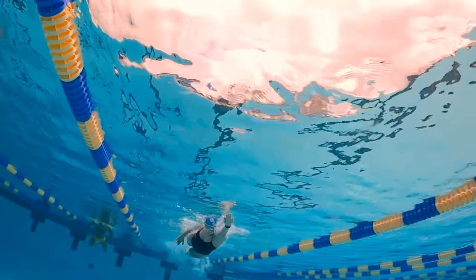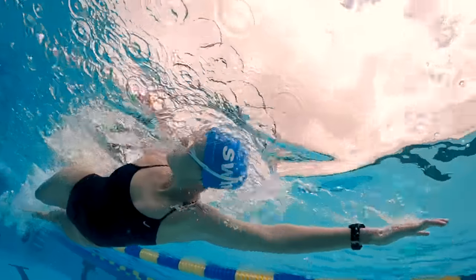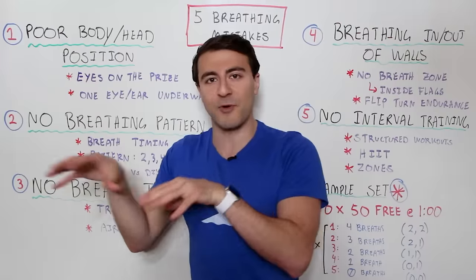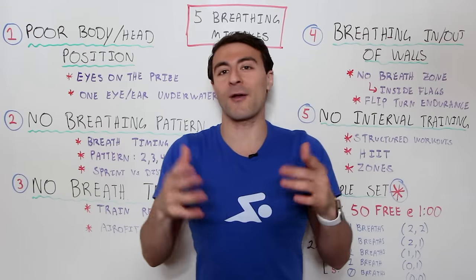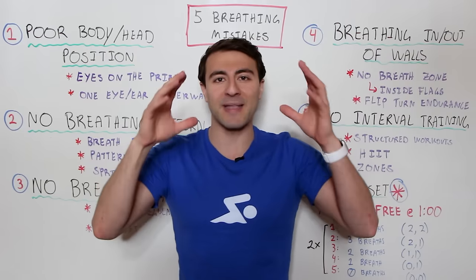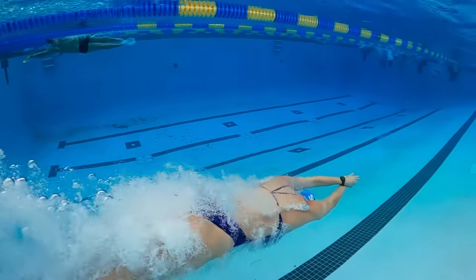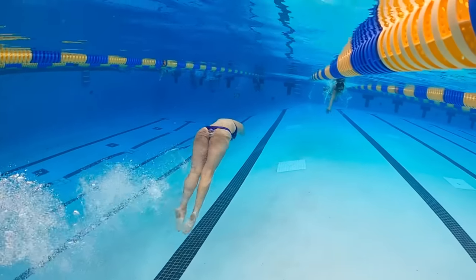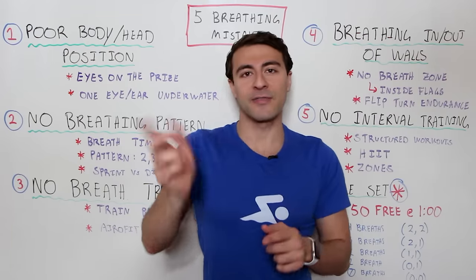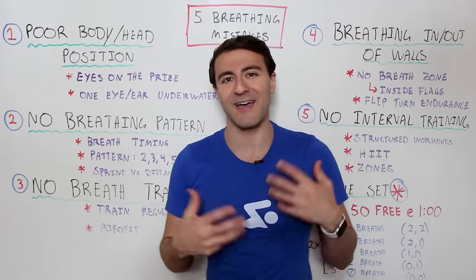When sprinting a 50 freestyle it's okay to take few or no breaths, but it's important to know exactly where those breaths are. I've seen swimmers capable of doing the 50 in one or two breaths end up taking five or six because they have no mental game plan. Going into a race or a training set, know how many breaths you're going to take and when. For distance swimming, having a consistent breathing rhythm is really important.